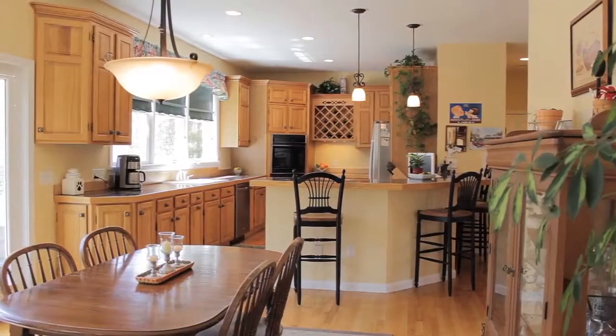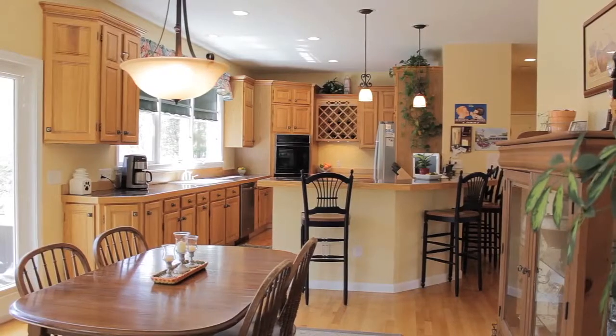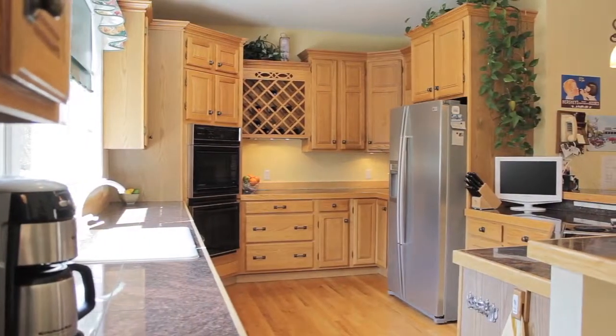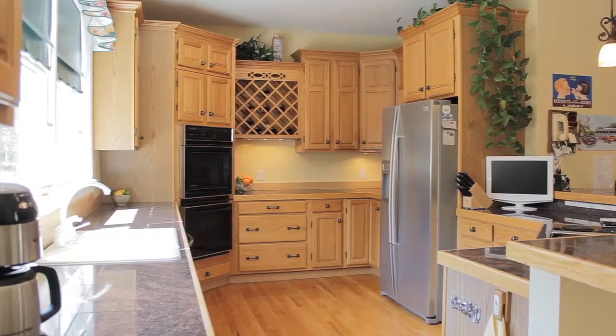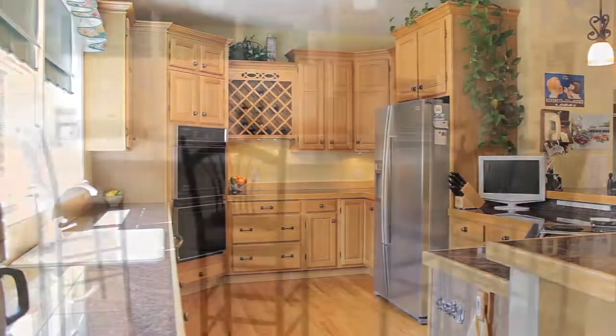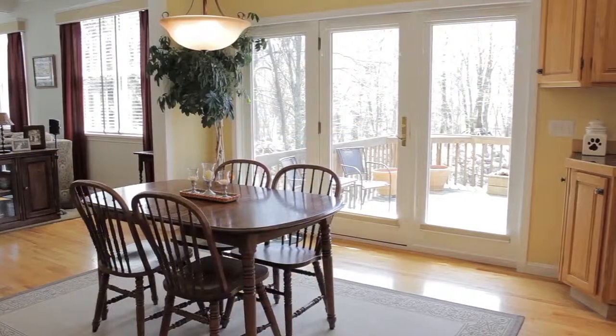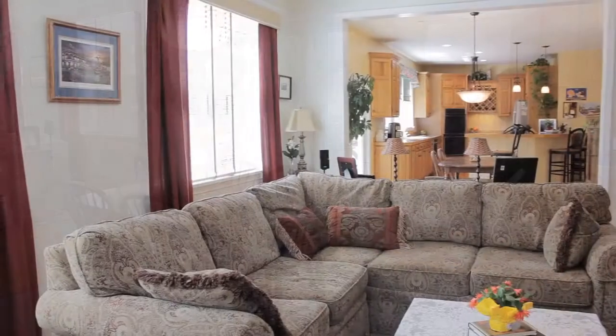The connected eat-in kitchen opens to the family room while also walking out to a raised deck. This culinary area is equipped with double ovens, recessed lighting, granite wraparound counters with peninsula seating, and an informal dining area looking out to the rear woods.